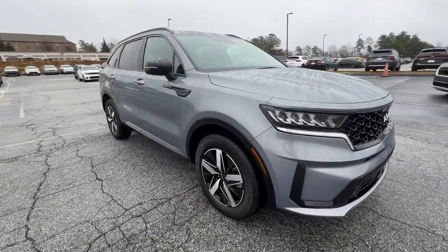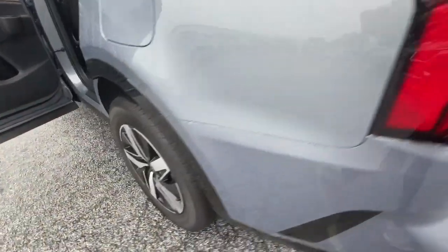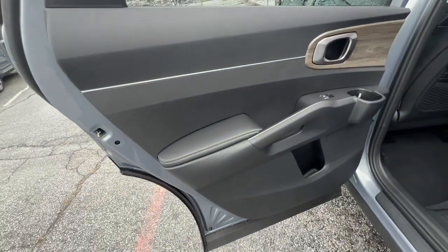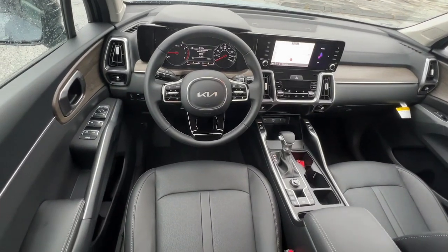These are just some of the great options this vehicle comes with: pre-collision system, intelligent auto on/off high beams, lane departure warning, hands-free liftgate, navigation system, keyless entry, adaptive cruise control, premium sound system, power passenger seat, and satellite radio.